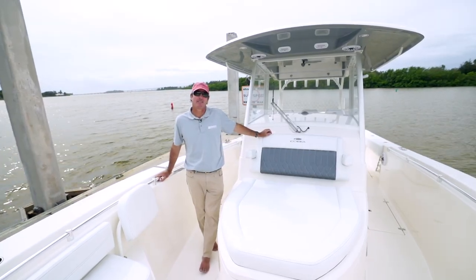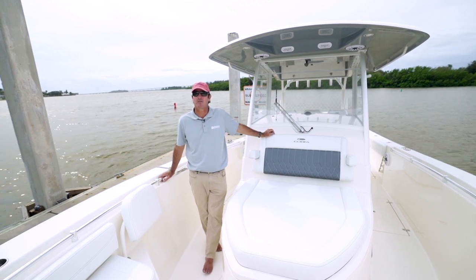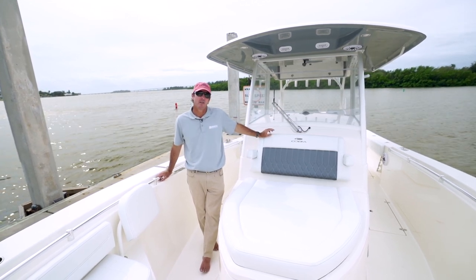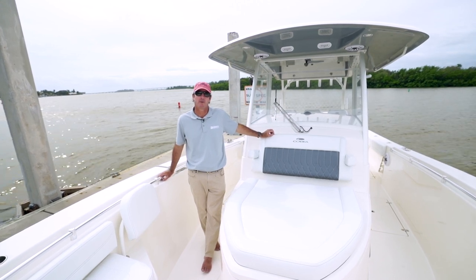I'm Charlie Johnson with Cobia Boats and today I'm standing on our new Cobia 350 CC. This is a boat we introduced for model year 2020. We've made some great enhancements to it and if you'll spend a couple minutes with me, I'd like to walk you through the whole boat.